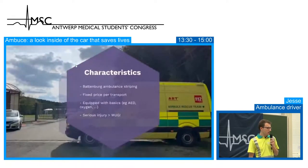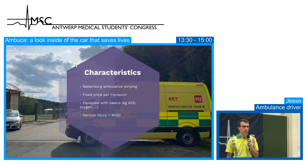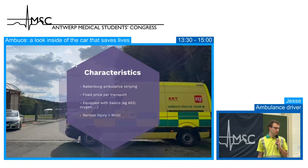The characteristics of our emergency ambulances: you can see the typical Battenburg striping. Since two years there is a new law stating that every emergency ambulance in Belgium must have the Battenburg striping and the yellow fluorescent color. There is a fixed price per transport — every patient seen by our ambulance crew will pay 60 euros. That's the complete cost, and our company also receives funding from the government.